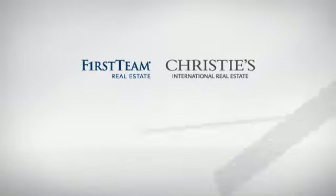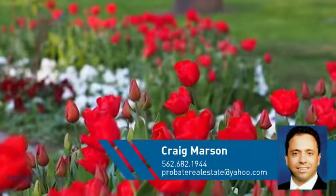At First Team Real Estate, you'll find just the right home for you. This video is brought to you by your real estate agent, Craig.